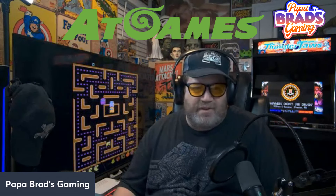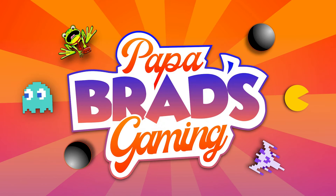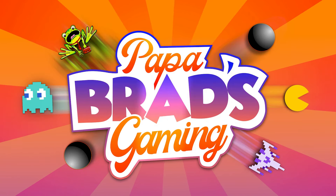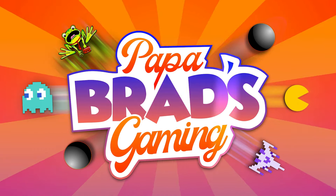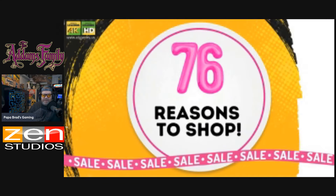Hello gamers and welcome to Papa Brad's Gaming. We're going to take a look today at the AtGames Black Friday and Cyber Monday deals. Let's take a look. AtGames Black Friday Cyber Monday deals.